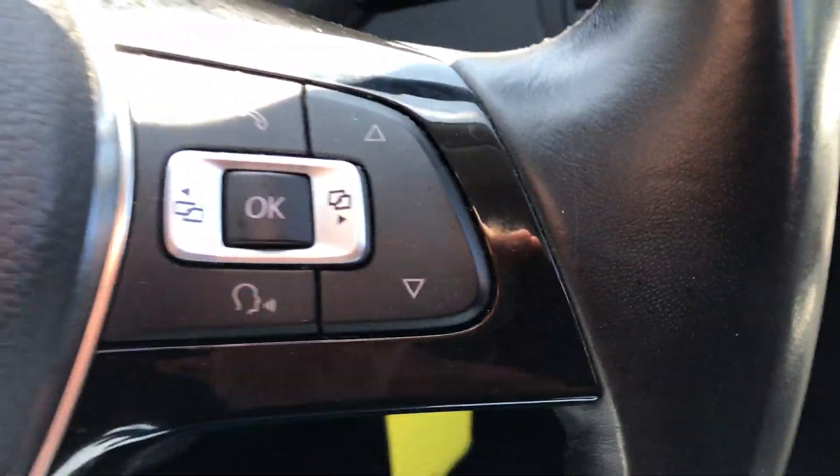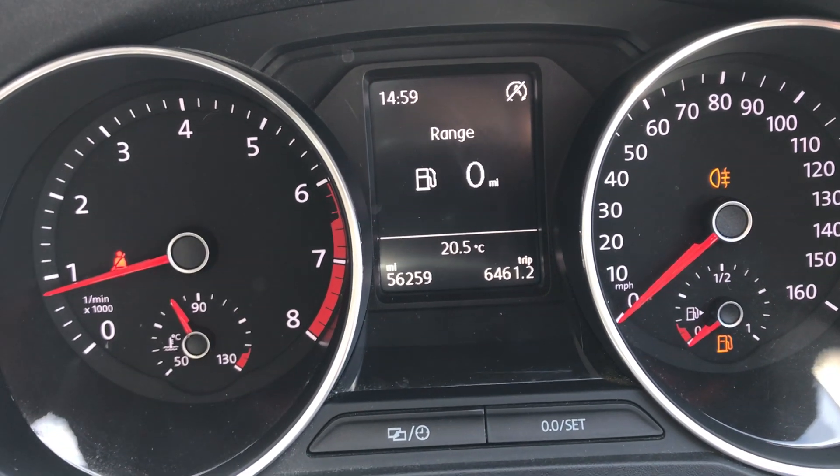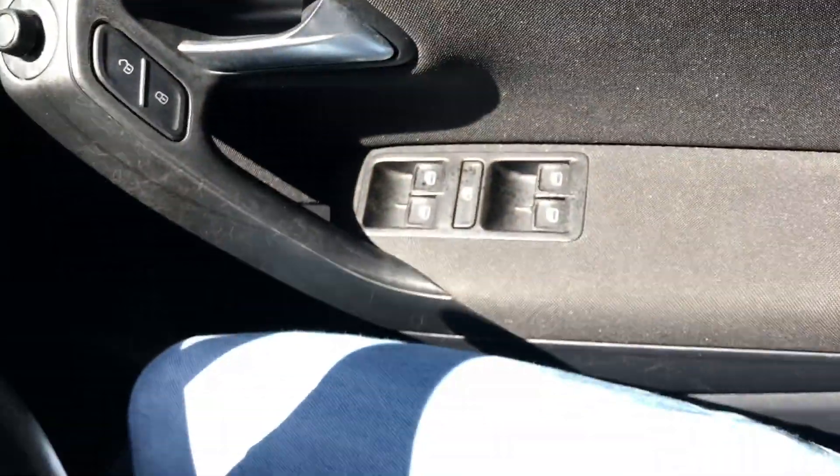Phone controls. Front and rear electric windows. Stamped and documented service record.